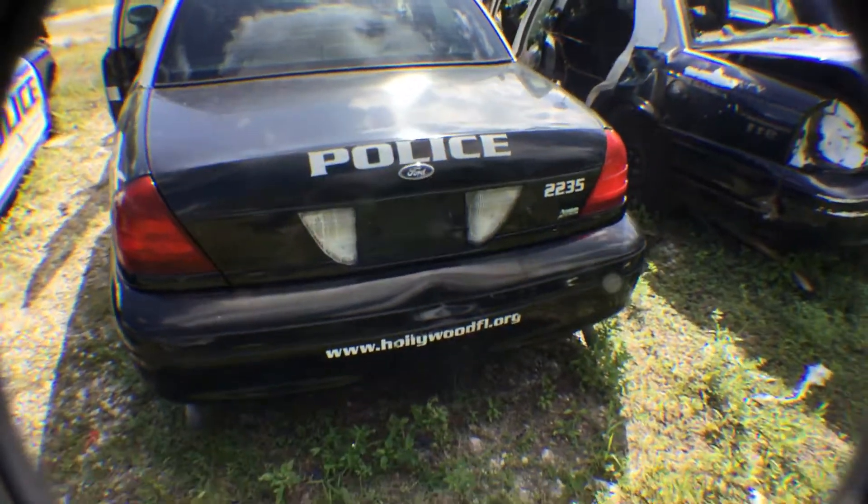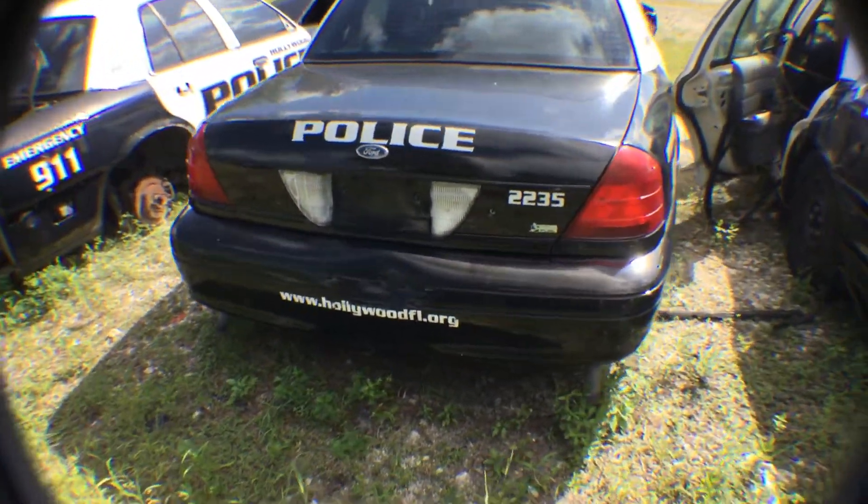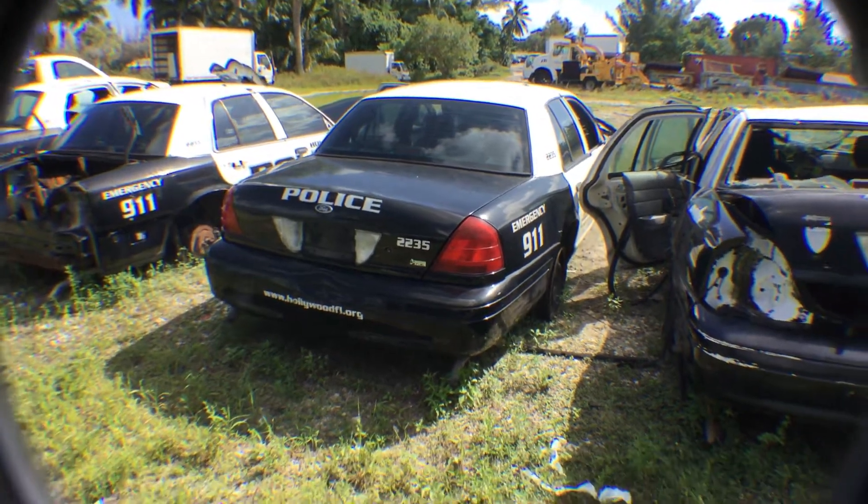The trunk looks okay. The bumper is dented in. It's a junk car, no doubt.